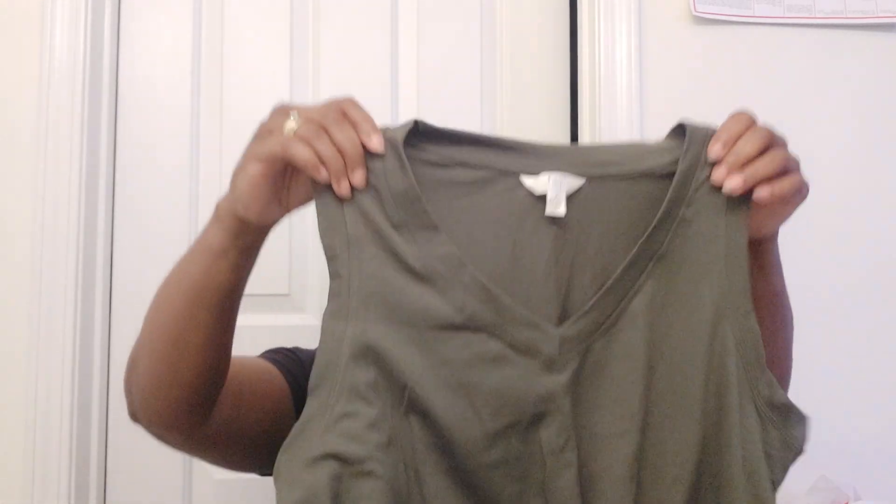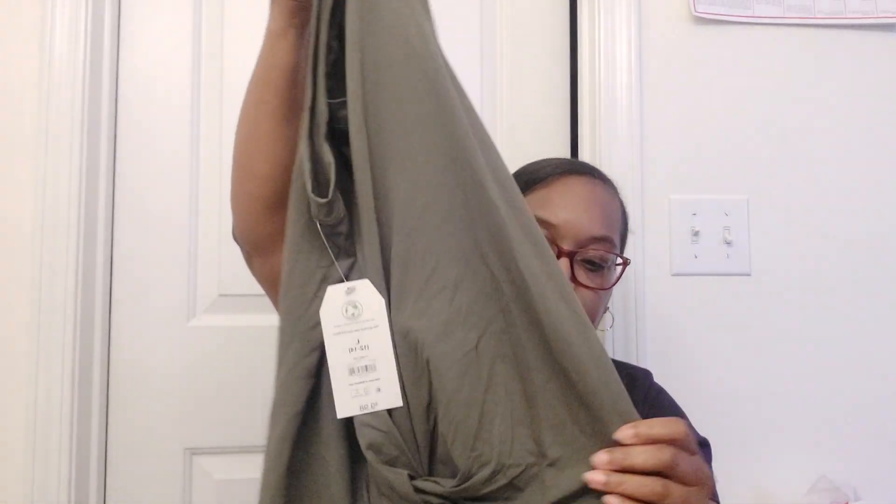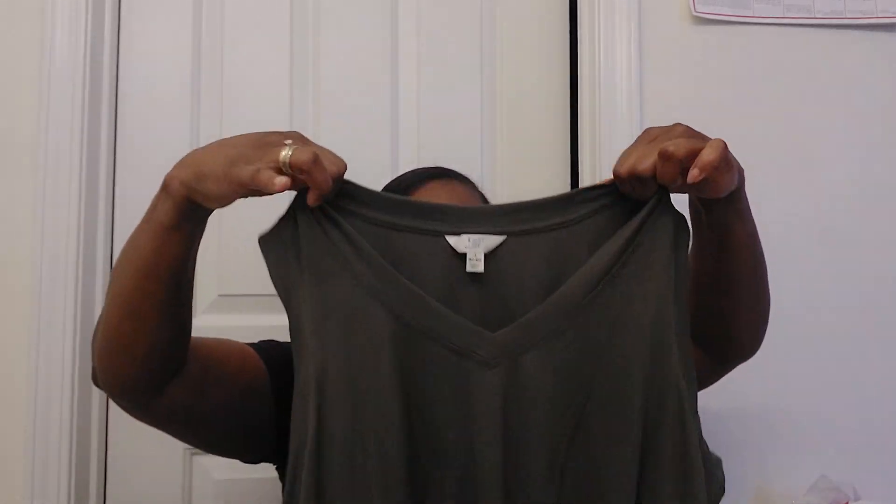The next top I got is also a sleeveless top, similar to the first one — sleeveless with a little v-neck and a knot right in the front. It's got some stretch to it and this is a large. This one is Time and True as well, and it was $9.98.